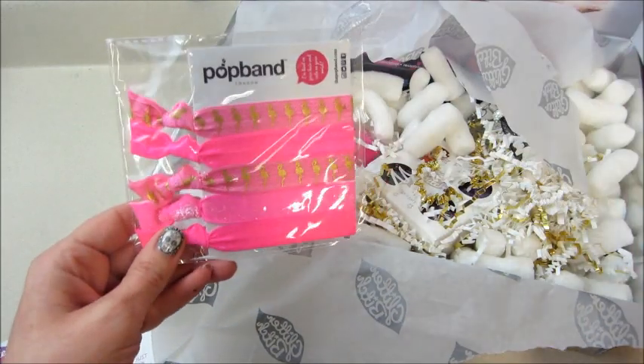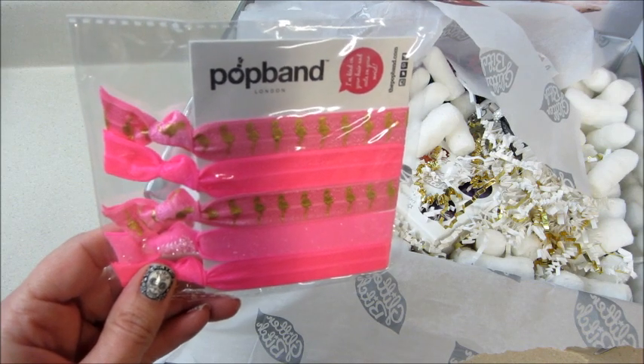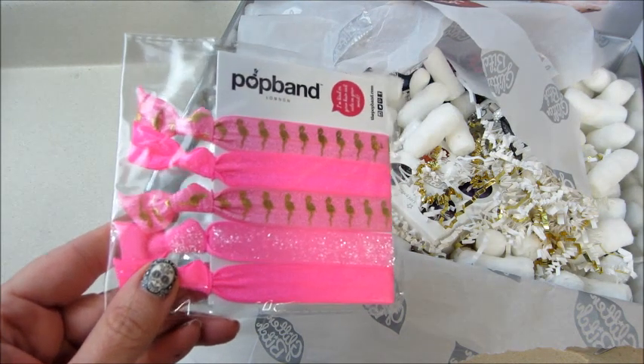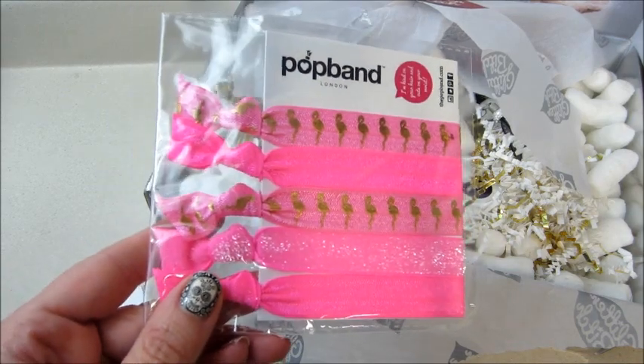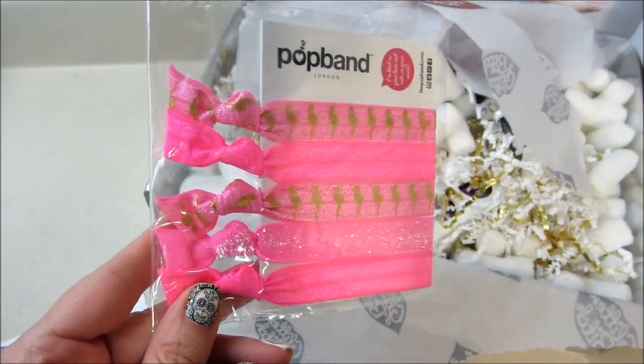The first item I'm pulling out are by Pop Band — these are just hot pink lip ties. Some of them are sparkly, some of them have flamingos on them, and it says this retails for nine dollars. I'll definitely use those — those are cute.